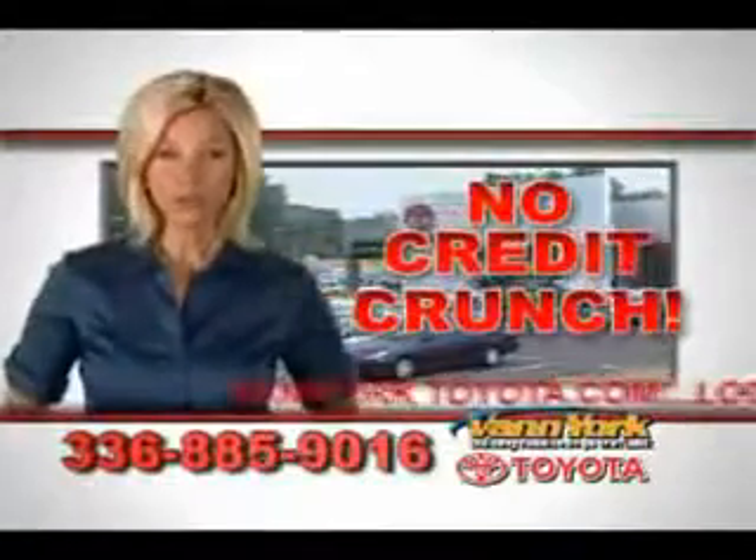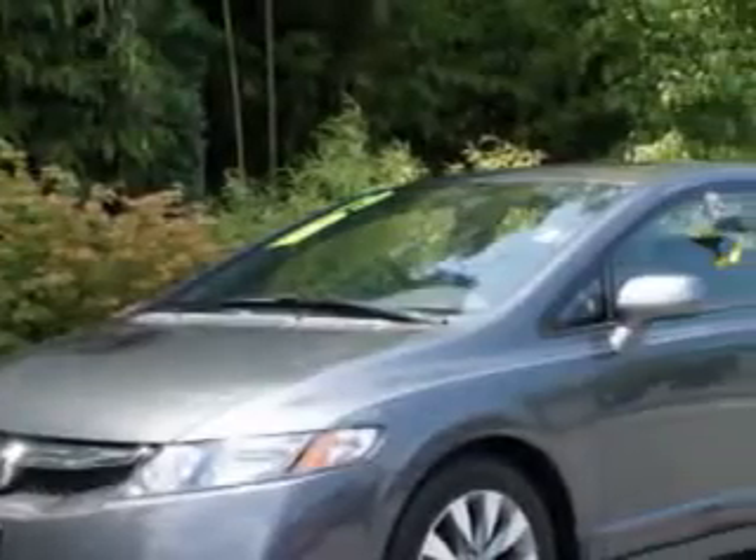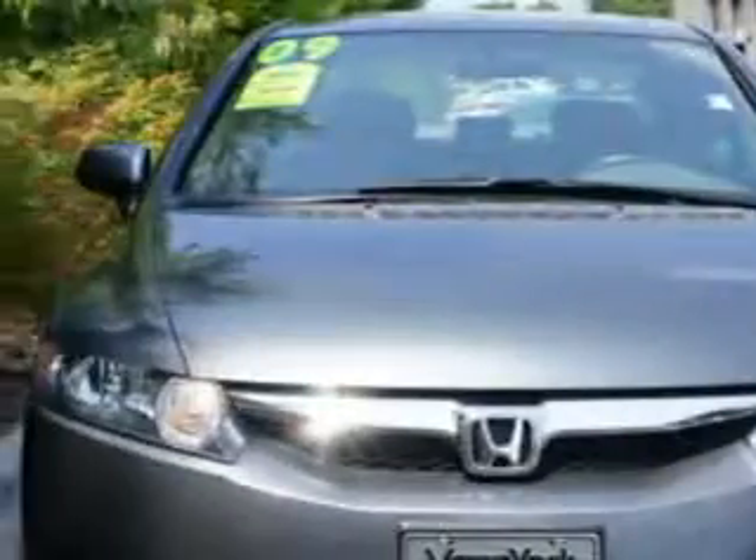There's no credit crunch at Van York Toyota — millions of dollars to lend. You'll love this polished metal metallic 09 Honda Civic EXL, equipped with a four-cylinder engine and an automatic transmission.